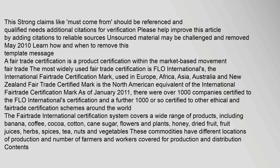A fair trade certification is a product certification within the market-based movement Fair Trade. The most widely used fair trade certification is Fairtrade International's International Fair Trade Certification Mark, used in Europe, Africa, Asia, Australia and New Zealand. The Fair Trade Certified Mark is the North American equivalent of the International Fair Trade Certification Mark.